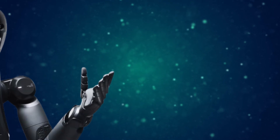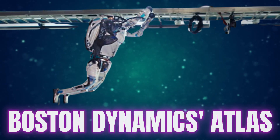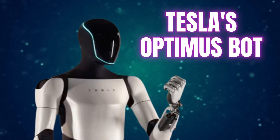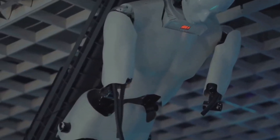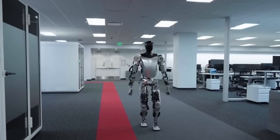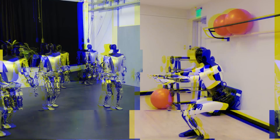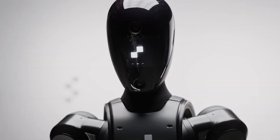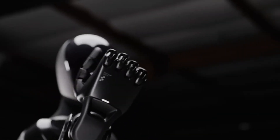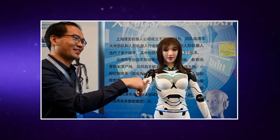Compared to other humanoid robots, Figure 2 holds its own. Boston Dynamics' Atlas is undoubtedly impressive with its acrobatic feats, but it's not designed for the everyday tasks Figure 2 is targeting. Tesla's Optimus bot is still largely shrouded in mystery, with limited public demonstrations of its capabilities. Figure 2, on the other hand, has already proven its worth in a real-world manufacturing setting, showcasing its potential to tackle practical tasks alongside human workers. However, it's important to acknowledge that the field of humanoid robotics is still in its early stages — all of these robots, including Figure 2, face challenges like navigating complex environments, interacting safely with humans, and adapting to unexpected situations.